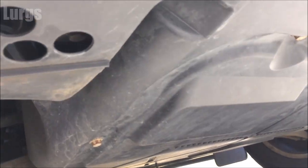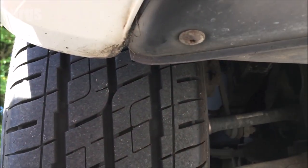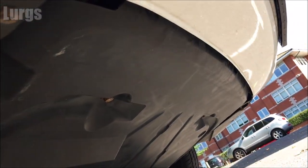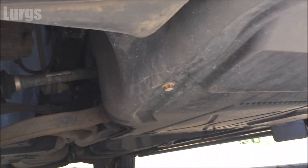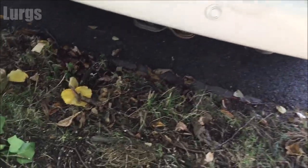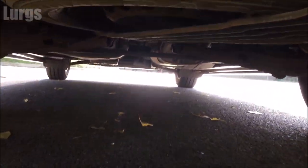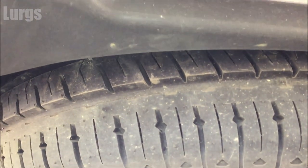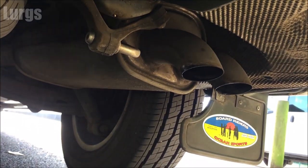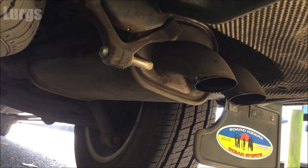Underneath the front you've got an engine under-tray — this helps with aerodynamics and protects the bottom of the engine. Looking under the back of the van, we've got the spare wheel. It does actually carry a full-size spare wheel, which is a lot of weight — a lot of modern vehicles now just carry skinny tyres or a puncture repair kit. And there are the twin exhausts.